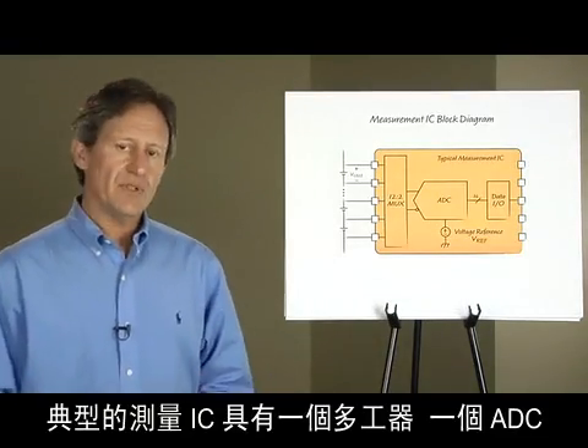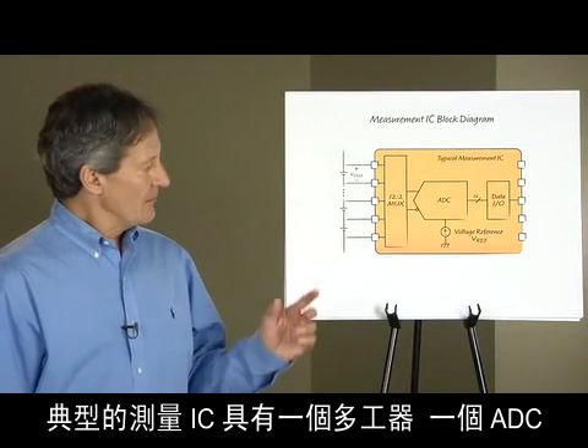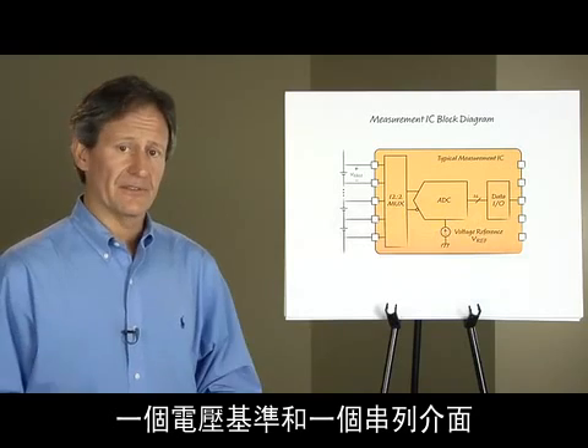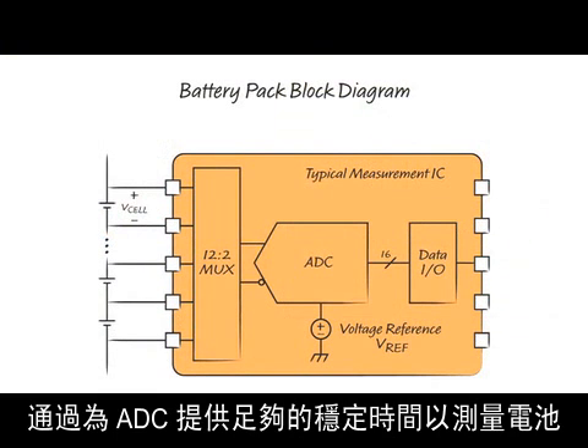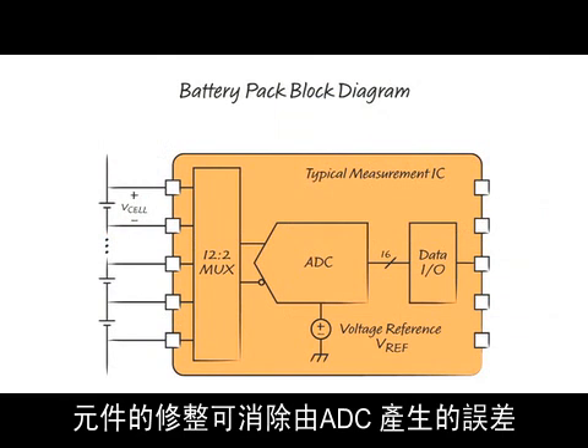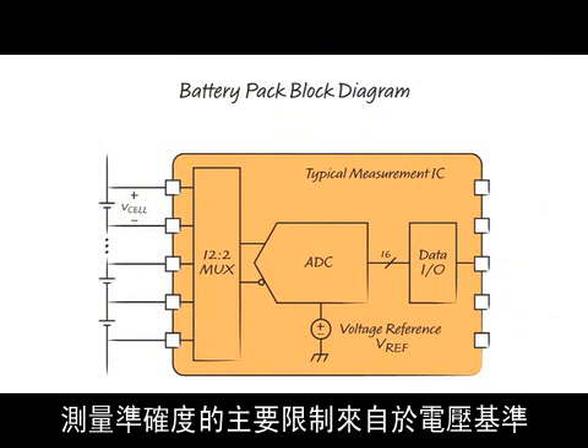A typical measurement IC has a multiplexer, an ADC, a voltage reference, and a serial interface. Measurement errors from the multiplexer can be eliminated by allowing enough settling time for the ADC to measure the cell. Component trimming eliminates the errors from the ADC. The fundamental limitation of the measurement accuracy comes from the voltage reference.